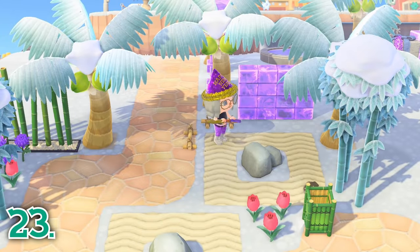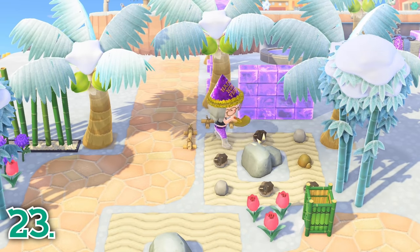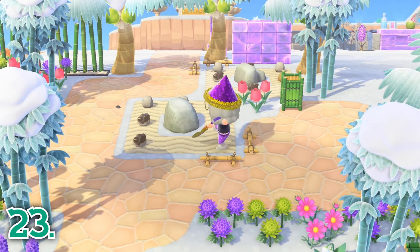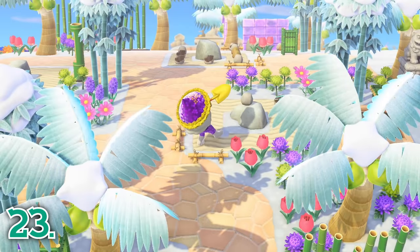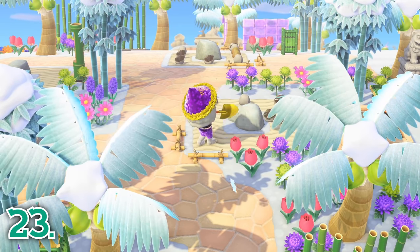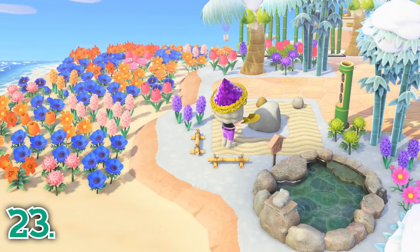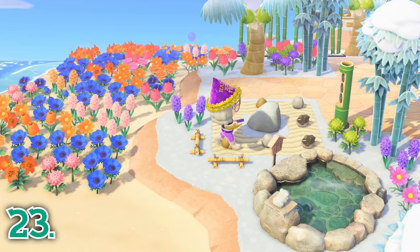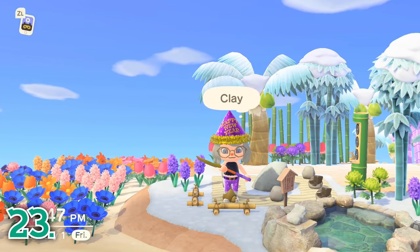Each day, you can hit your rocks with a shovel or axe to spawn rocks, iron, clay, and sometimes gold. You have six rocks on your island you can hit, and each rock can spawn eight materials. If you set up a barrier, you can hit the rocks continuously to get the max amount of eight materials per rock. If you pause while hitting your rocks or miss one of your hits, you will still spawn some materials, but you may not get all eight.